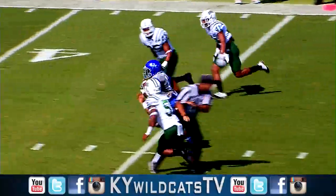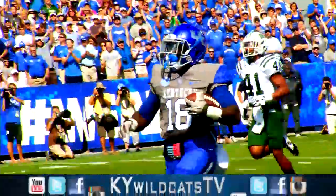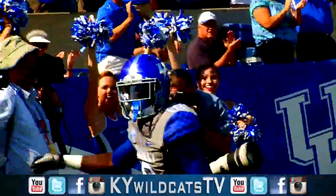Hands it to Williams, straight ahead — 50, look out! 40, 30, goodbye! Boom! Stanley, boom, Williams! Touchdown, Kentucky!